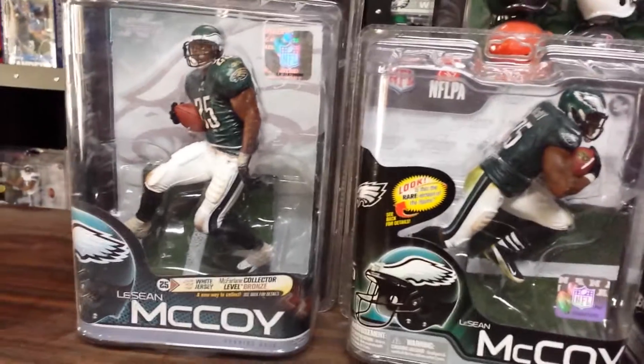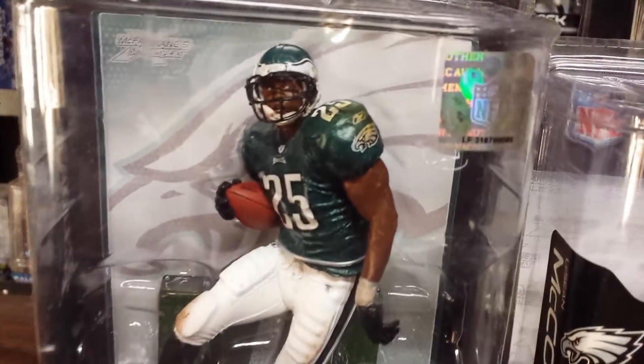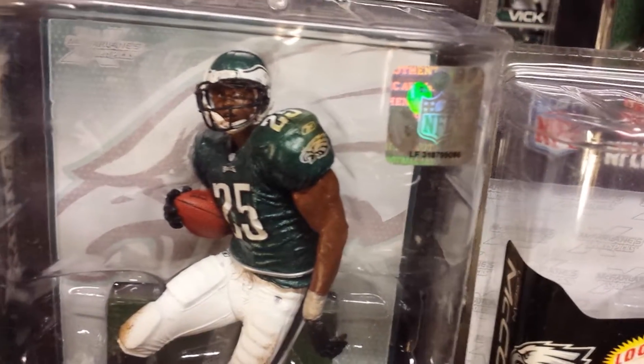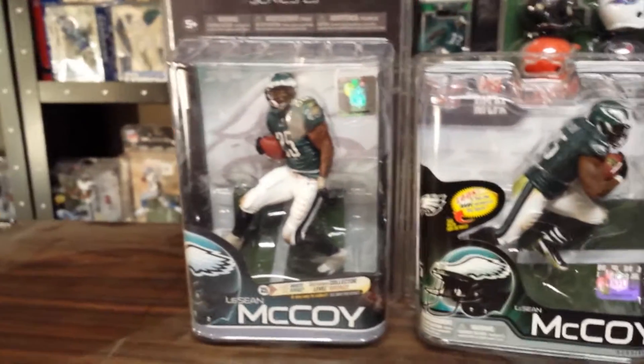The first figure we're looking at here is a Series 25 LeSean McCoy. And there's a little close-up action for you. LeSean McCoy — good all-around back, can catch it, but he's great at running the ball.